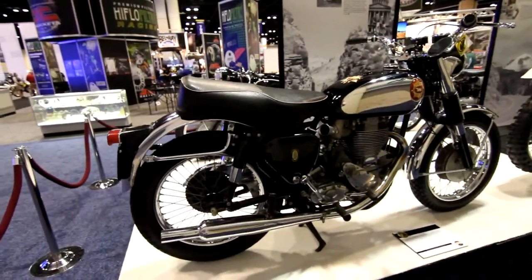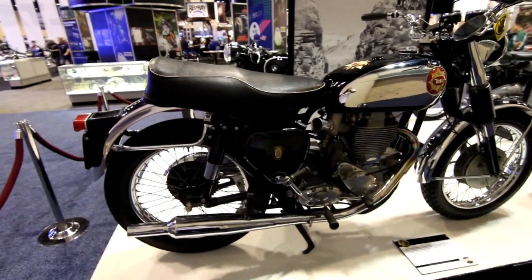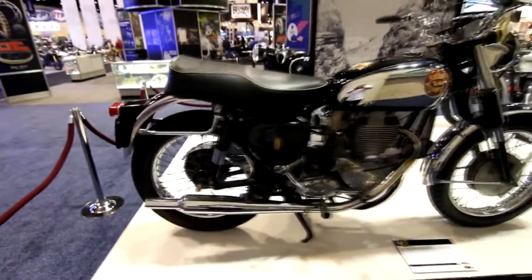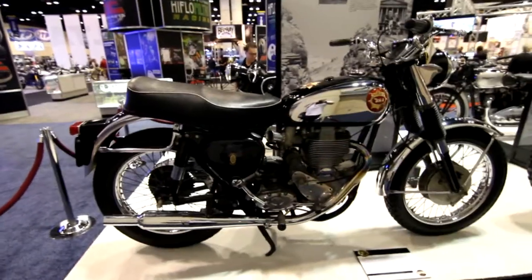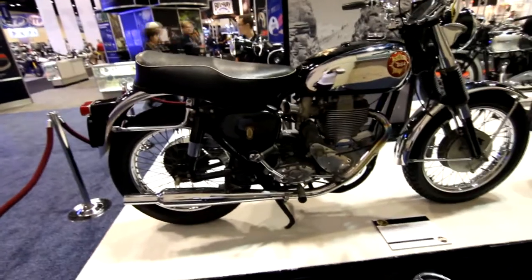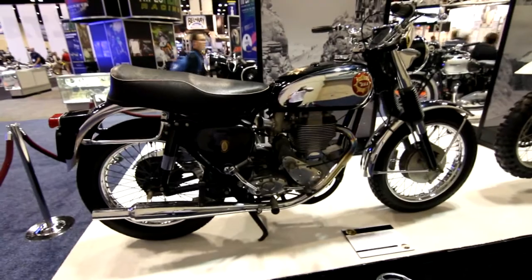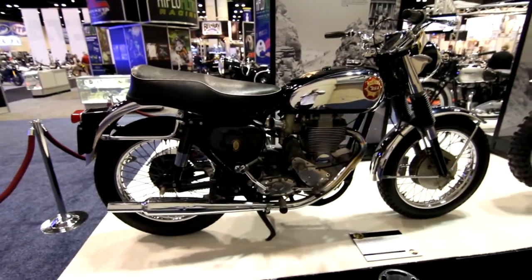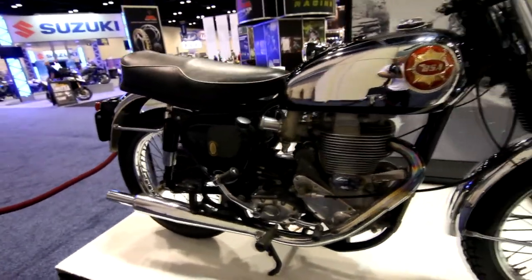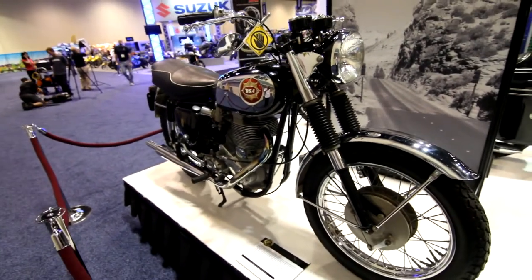Coming into more modern times — 1963 BSA Gold Star. We have left the realm of bicycles far behind now. Very much motorcycle through and through. It's amazing how this design, now going on 50 to 60 years old, is still modern today. Big old single cylinder — very modern for the day.